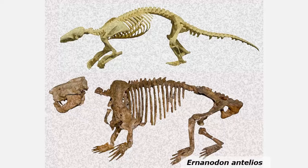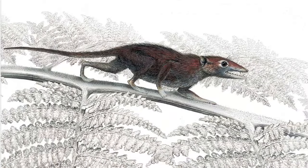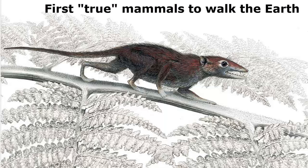Ernanudin was known from one other fossil found in China, but that specimen is warped, and some archaeologists even thought it might be a fake. Shown here are a close relative, the modern-day pangolin, and the ancient Ananudin Antilleus.